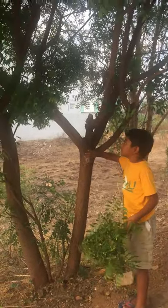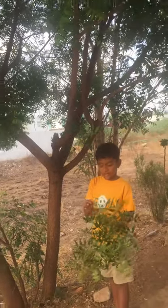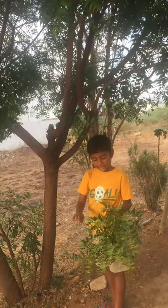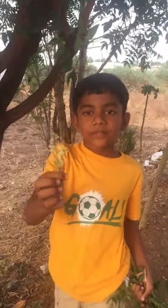This is the trunk. These are the branches, twigs, leaves, fruits, and flowers. These are all the parts of the neem tree.